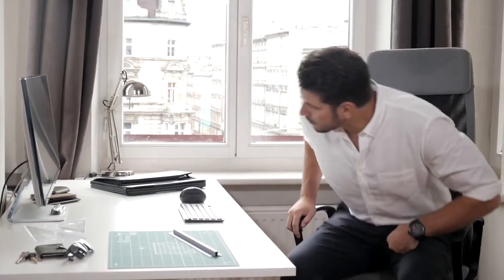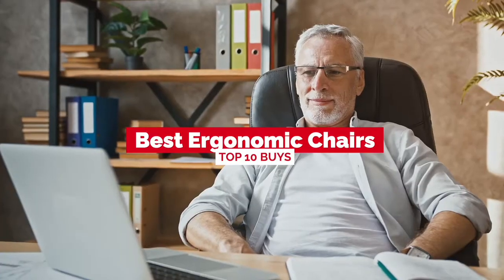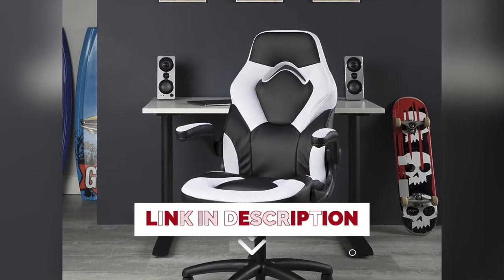Hello everyone! Today, we'll take a look at the best ergonomic chairs in 2021 and beyond. I made this list based on my personal opinion, and my goal here is to help you find the right one for your needs. For the best prices and more information about these chairs, check out the links in the description below.